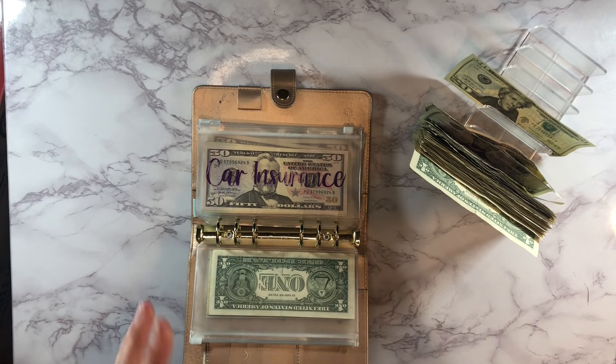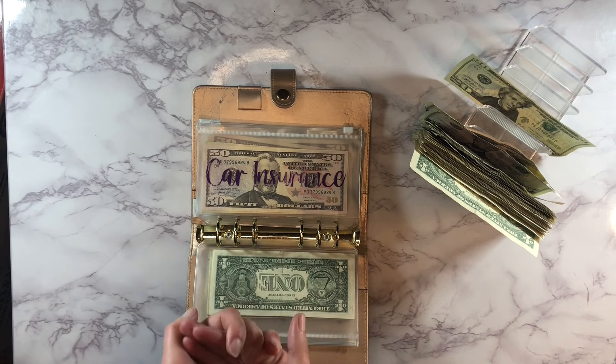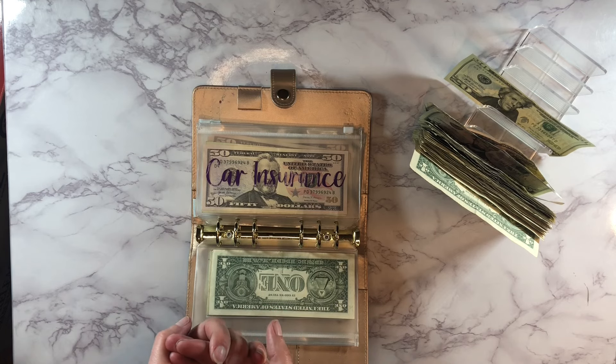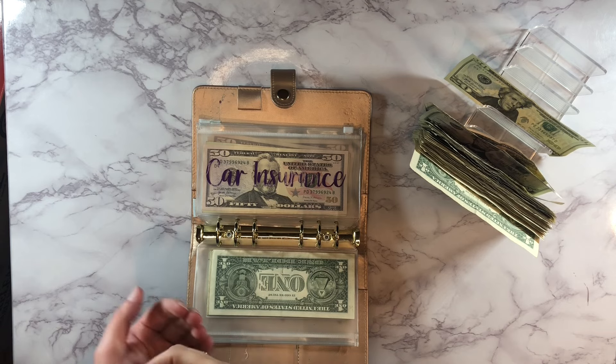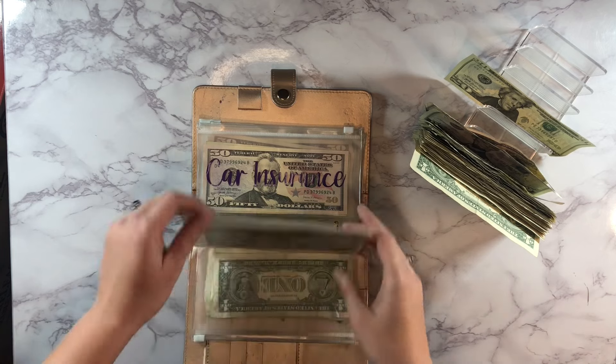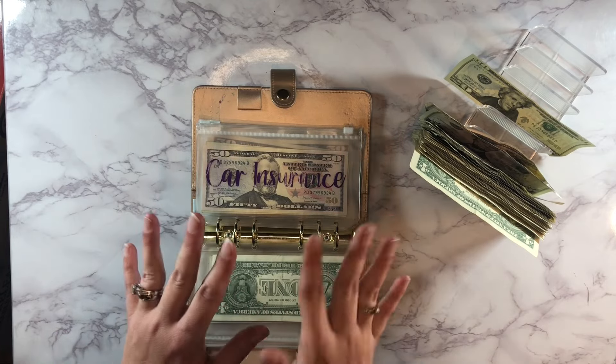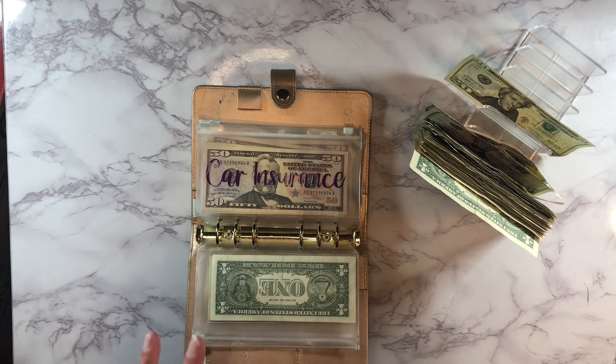What are your boundaries as far as letting people borrow money? There are a few people who could call me and I'd say okay without asking questions because I know they'd pay me back. But for other family members, do you just say no? My husband and I came to the agreement that we have that giving envelope, and that's all we are willing to do right now. Let me know your thoughts on that.